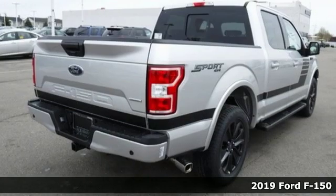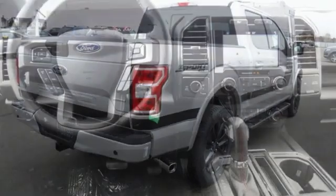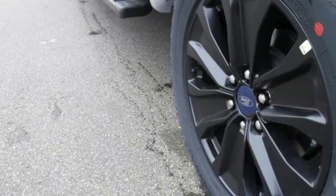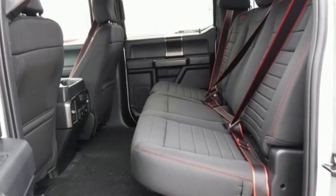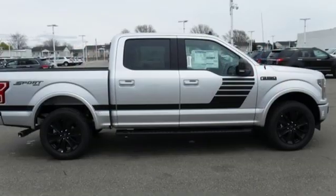And it comes with all the amenities you need: three 12-volt power outlets, manual tilting steering column, easy lift and lower tailgate, manual telescoping steering column, twin-turbo V6 engine, active grille shutters, electronic shift on the fly, and automatic transmission.